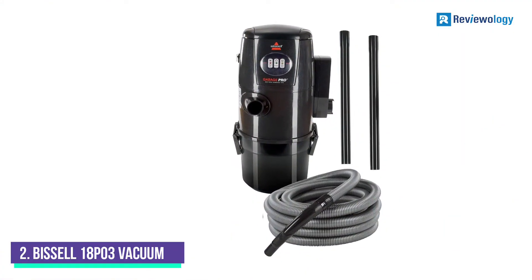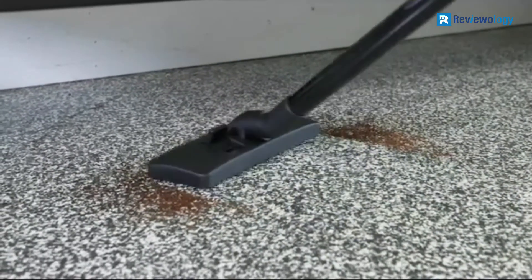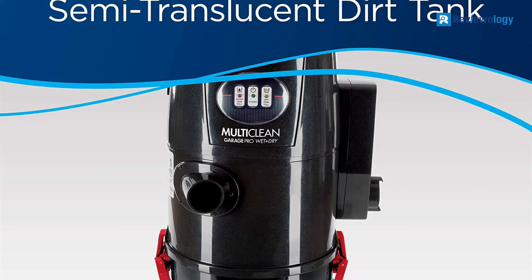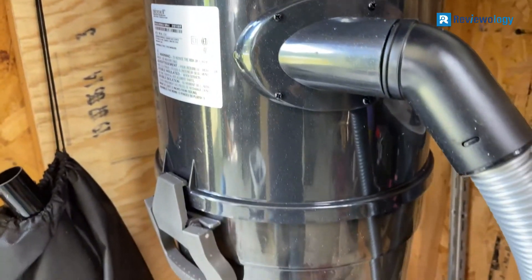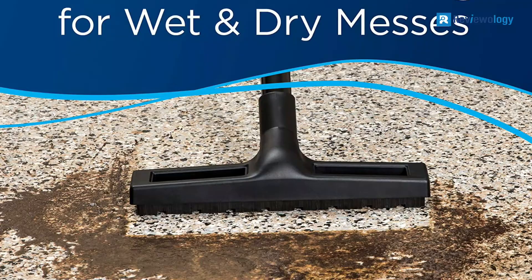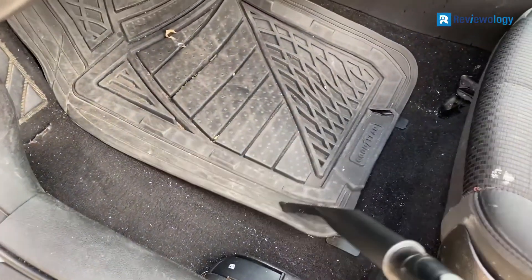Number 2: BISL 18P3 Garage Pro Wall-Mounted Vacuum. One of the few wall-mounted garage vacuums rated for wet and dry messes, the 18P3 from Bissell is perfect if you work on various projects and need a vacuum that can clean up any debris. The bagless canister is divided into separate wet and dry tanks. The wet tank has an LED indicator to let you know when it is nearly full, while the 4-gallon dry storage tank has a window to let you check when it needs to be emptied. The vacuum also doubles as a blower, and the included crevice and turbo brush tools will come in handy for cleaning your car.